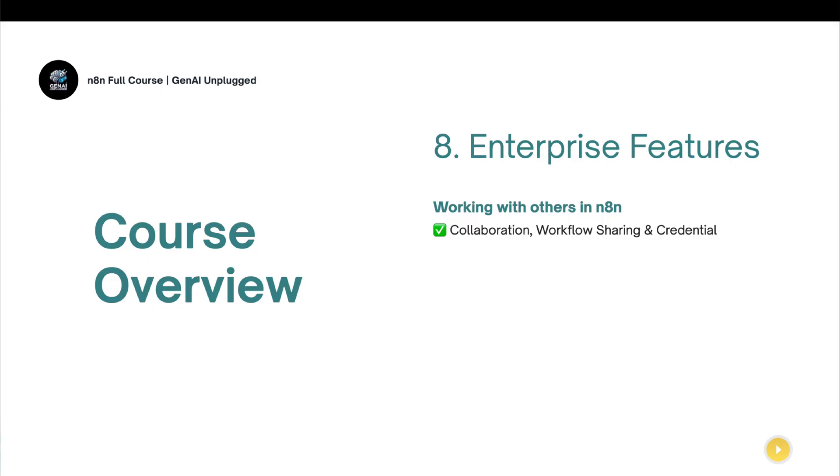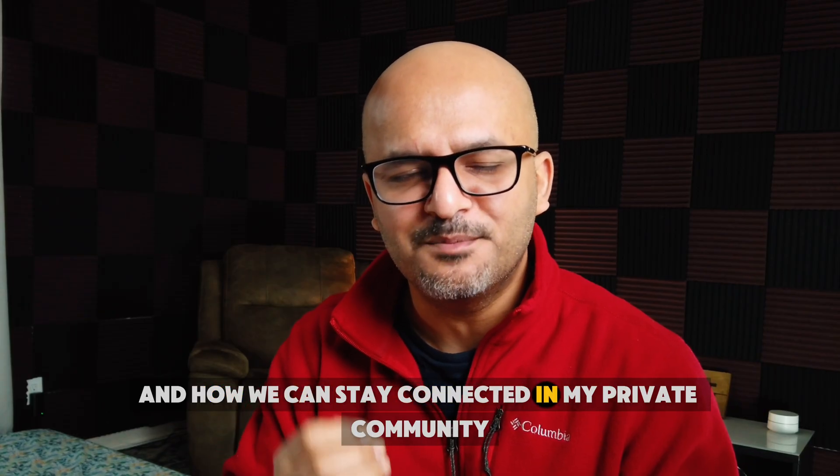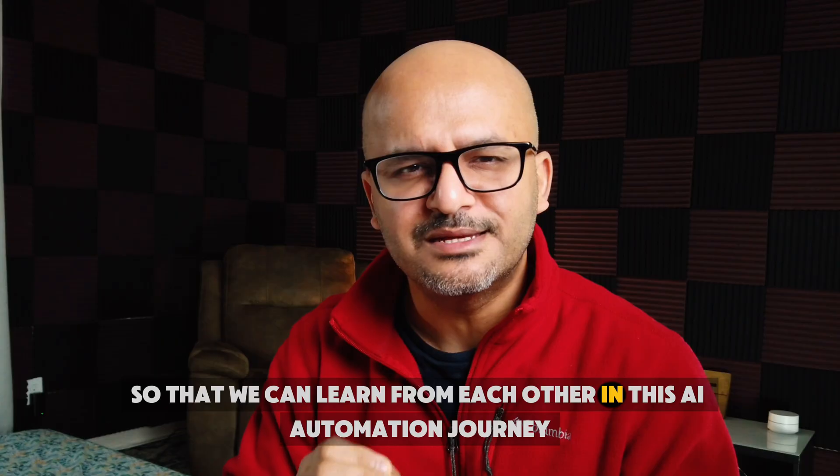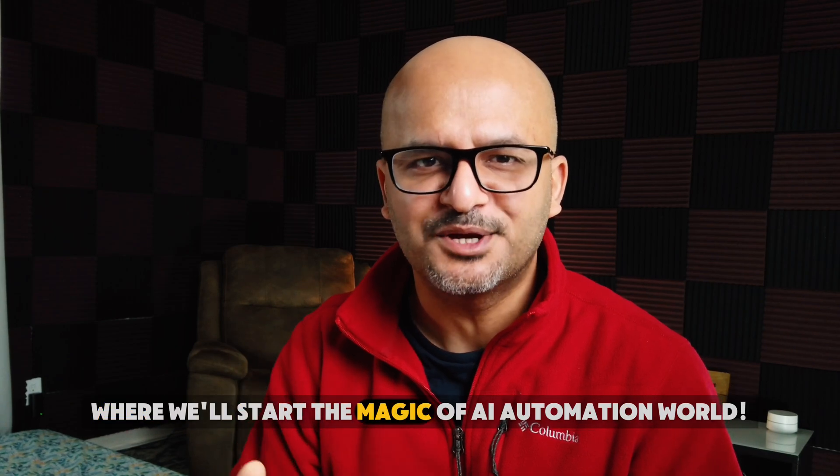In the eighth section, I'll talk about N8N's enterprise-grade features — how you can collaborate with team members, scale your organization or AI automation agency, share workflows, manage different credentials across many services, and handle security, user management, and advanced monitoring. Finally, in the last section on conclusion and next steps, I'll cover industry best practices, the biggest takeaways from the course, next steps you can implement, and how we can stay connected in my private community to keep learning together on this AI automation journey. This is just the beginning — I'll see you in the next lesson where we start the magic of AI automation.